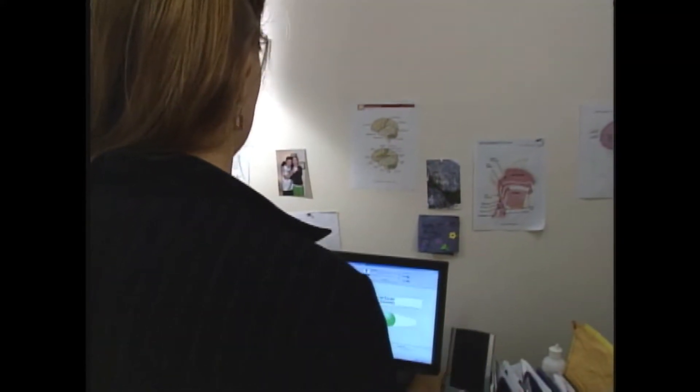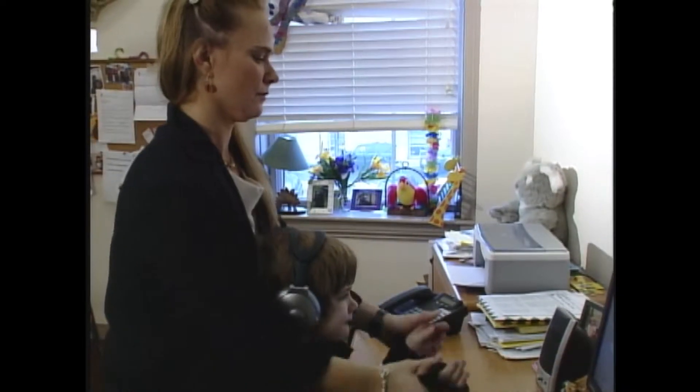She started using Interactive Metronome earlier this year to help Jack, who has had a stuttering problem since he was four years old.